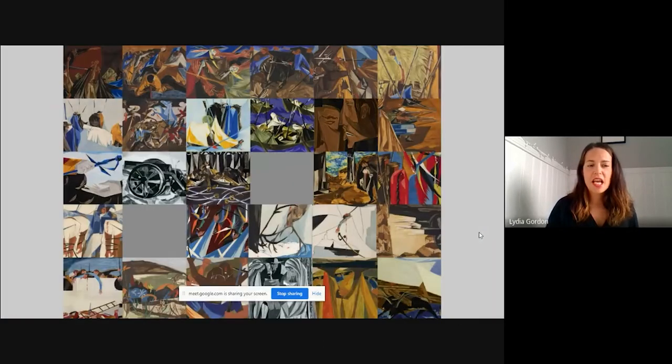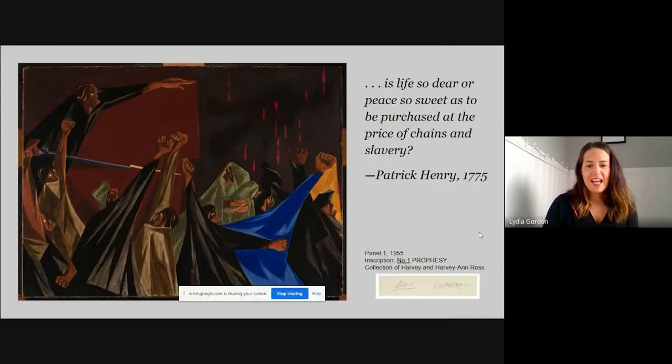Here is a snapshot of all the different panels and what they look like. I'm going to do some deep dives into a couple of them, talk about the resources Lawrence used to generate the image but also the words that went with it, and I'll also talk about why some of these squares are blank. The first panel of this series — a series of 30 paintings — is this image.